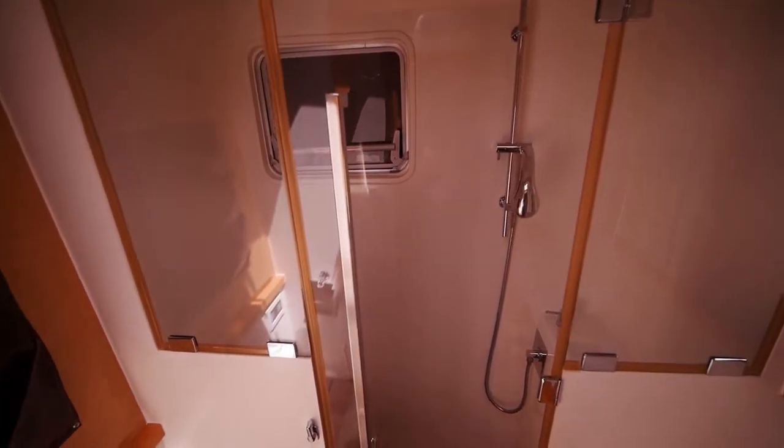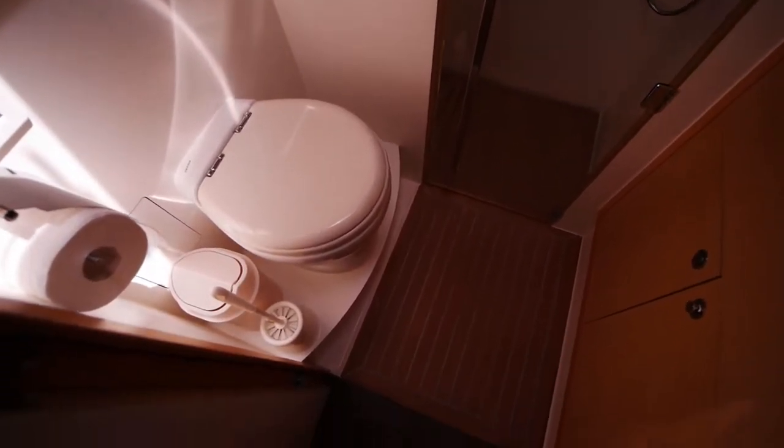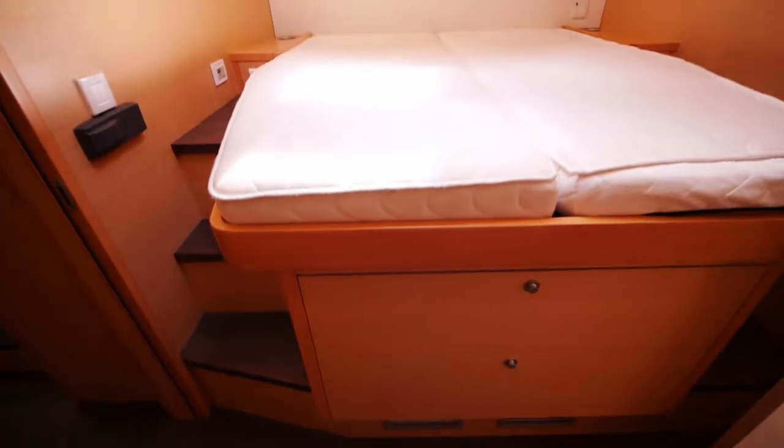Here we have the forward head with access to the crew cabin, although I typically see people just stick a Dometic extra freezer unit in there nowadays. There's another berth here with ample storage beneath on this athwartships berth.